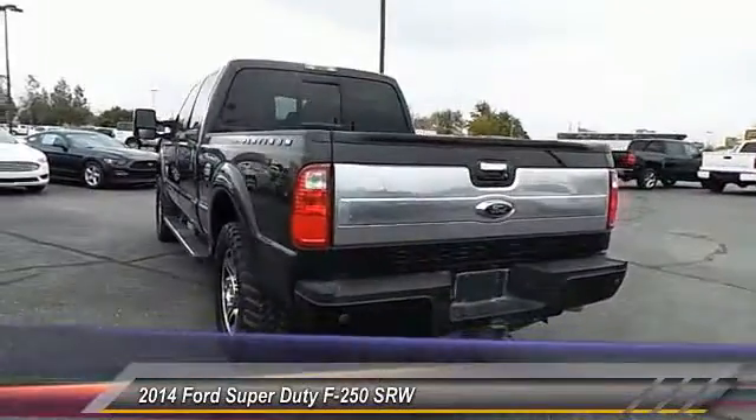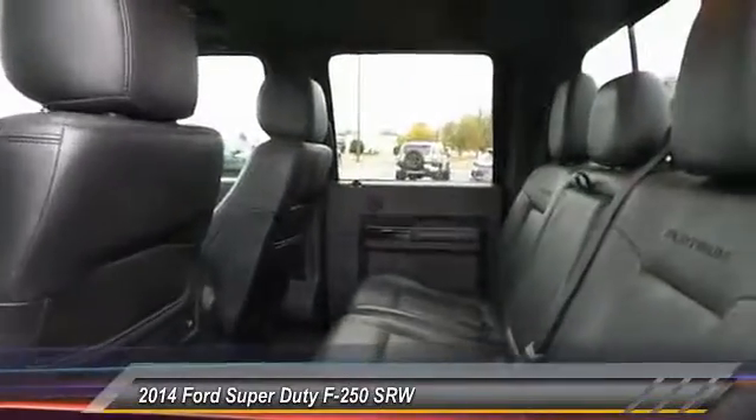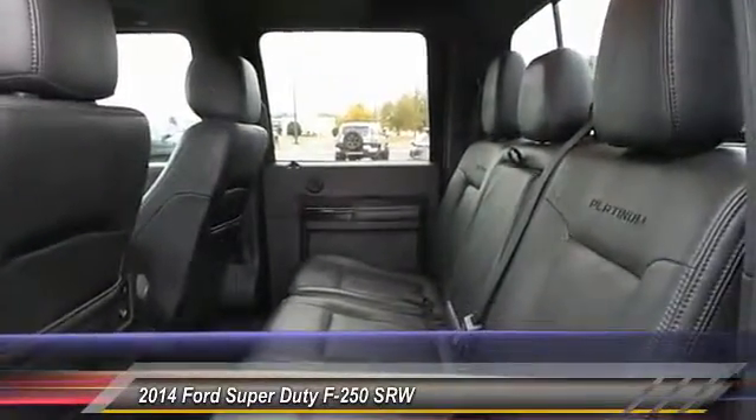Ford F-250 Super Duty. This vehicle has less than 90,000 miles. Here are some of this vehicle's great options.